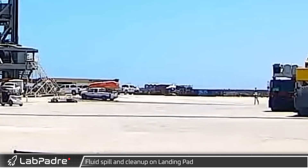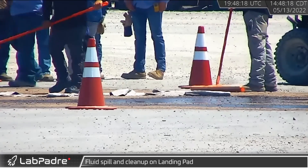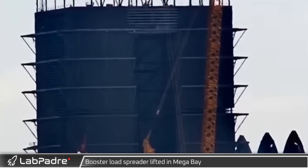Returning to Boca Chica, there was a spill that needed to be cleaned up on the former Starship landing pad. One of the bridge cranes at the Mega Bay was seen lifting a booster load spreader at approximately 3pm.